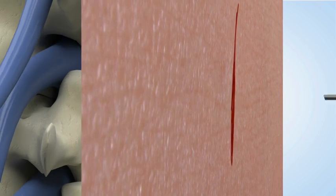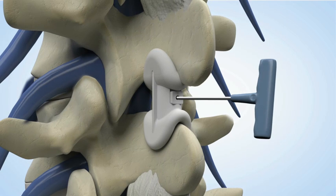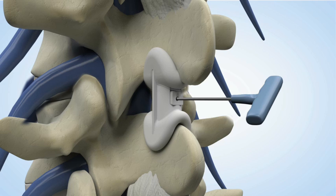The tool is inserted through the skin incision and into the receiving port built into the Spine Jack. Each turn of the tool results in an audible and tactile click, resulting in an additional half-millimeter of extension per click.